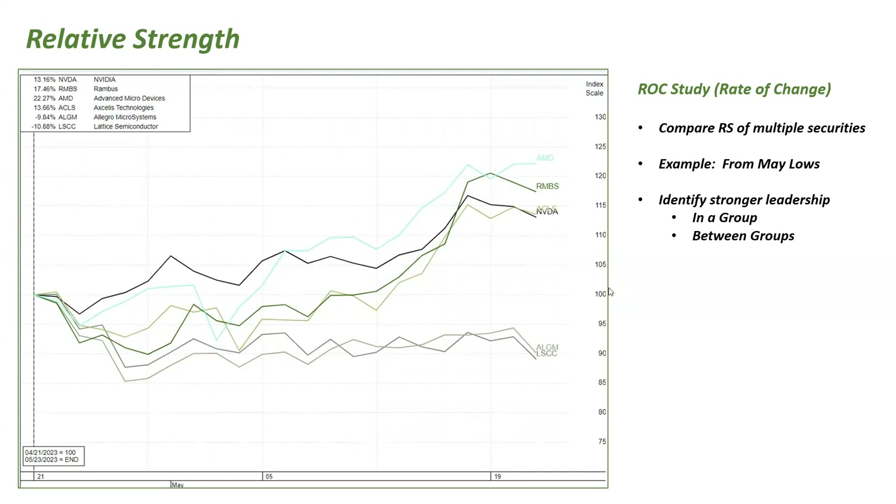Zooming in further with a start date of April 21st, 2023, the same list of stocks becomes even clearer: AMD, Rambus, Exelixis, and Nvidia are clearly leading the group. It also shows that ALGM and LSCC are going sideways and lagging the group. This was done from the May lows to identify stronger leadership within the semiconductor group.